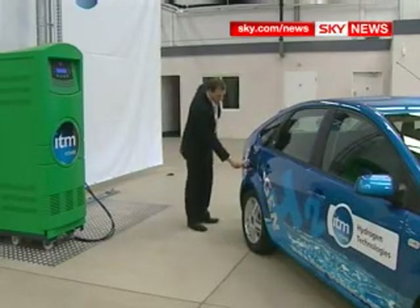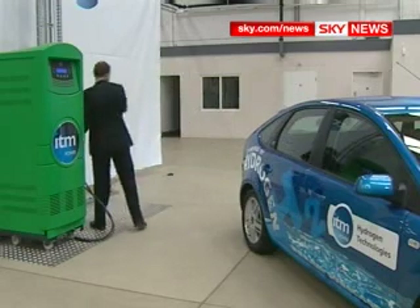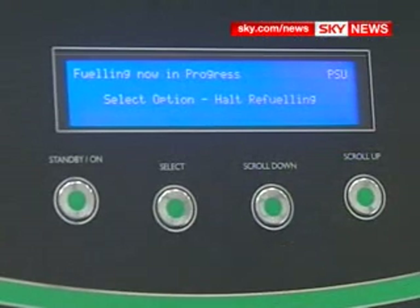This green box in a factory in Sheffield can help answer many of our energy problems. It basically converts water and electricity into hydrogen, the super fuel that's supposed to power all our cars in ten years time.